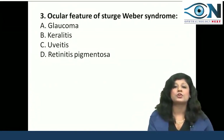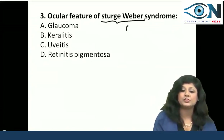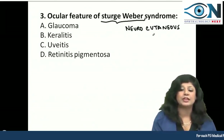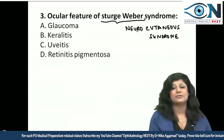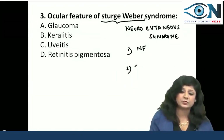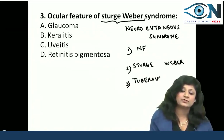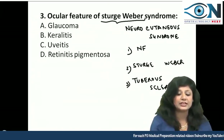Question number 3: ocular features of Sturge-Weber syndrome. Sturge-Weber syndrome is actually a neurocutaneous syndrome, and we usually see ocular features in neurocutaneous syndromes. Out of the 5 basic phakomatoses, we are mainly concerned with neurofibromatosis, Sturge-Weber syndrome, and tuberous sclerosis.